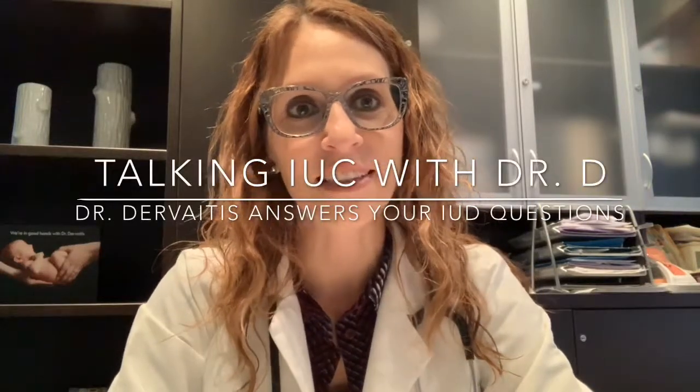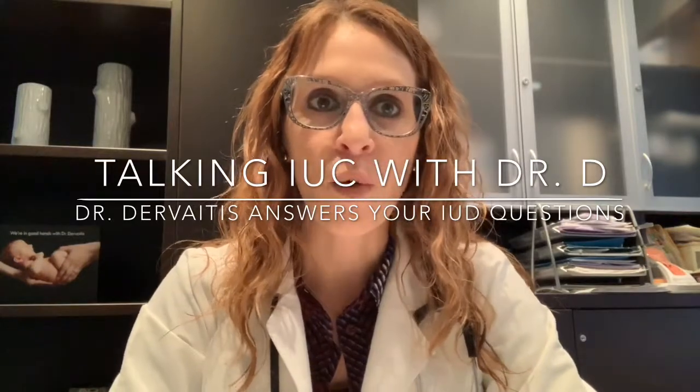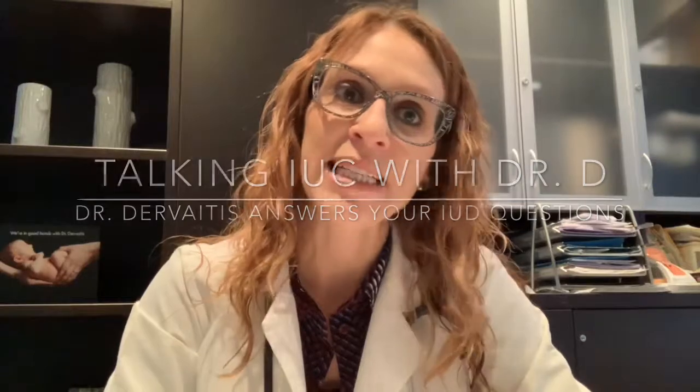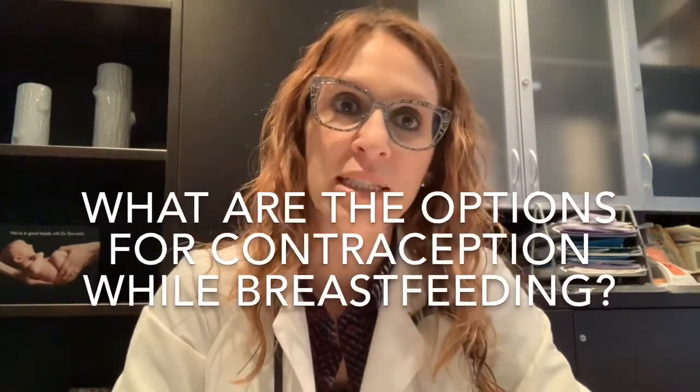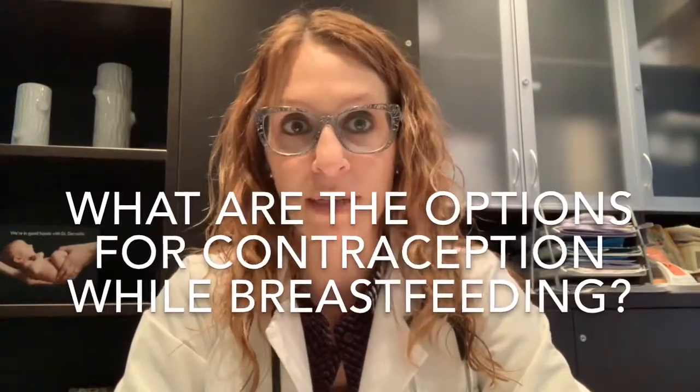Hi, I'm Dr. Christina Gervaitis, an OBGYN in Newmarket, Ontario, Canada. Welcome to another video regarding intrauterine contraception. In today's video, I'm going to focus on the breastfeeding population, and we will be discussing options for contraception in women who are currently breastfeeding.